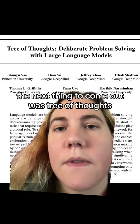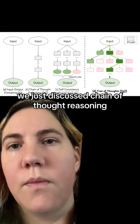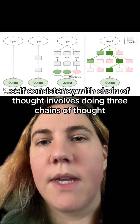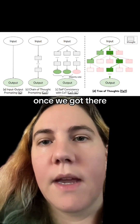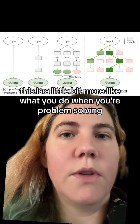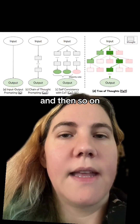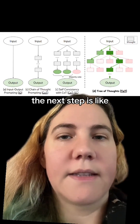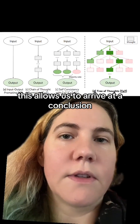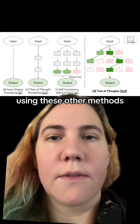The next thing to come out was tree-of-thoughts. Normally when you just ask ChatGPT, you're doing input-output prompting. We just discussed chain-of-thought reasoning. Self-consistency with chain-of-thought involves doing three chains-of-thought. Once we got there, we came up with tree-of-thought. This is a little bit more like what you do when you're problem-solving: first we could do this, oh no, but wait, we couldn't do that, we need to do a different thing, and so on. The next step is chosen from a list of possible steps. This allows us to arrive at a conclusion that is 70% more effective than other conclusions using these other methods.